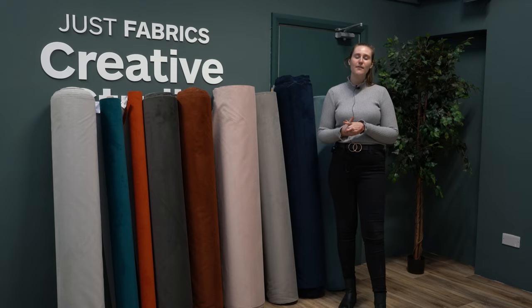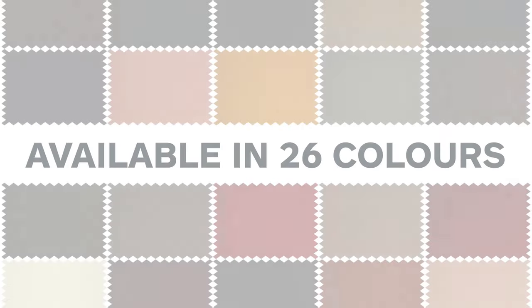This fabric range is available online and in our showrooms now, and we hope you enjoyed this video.